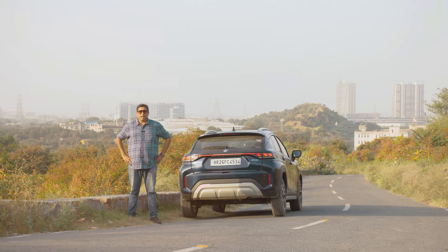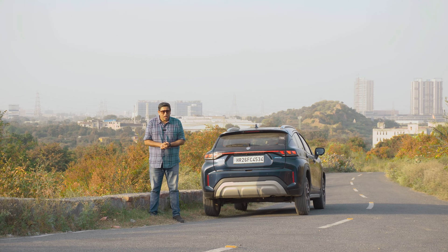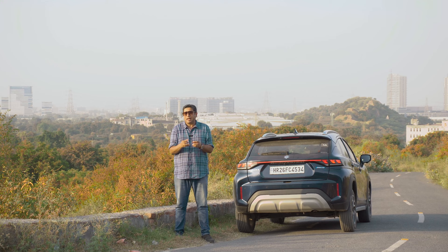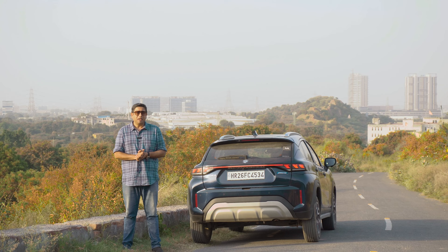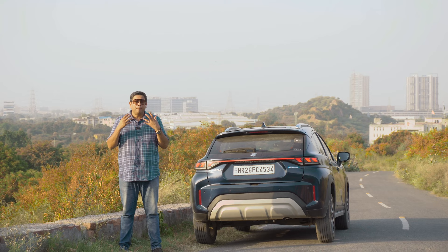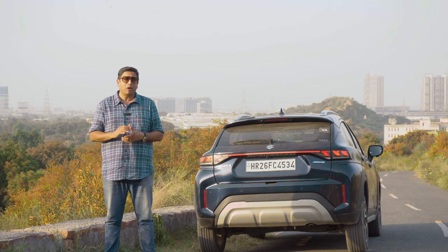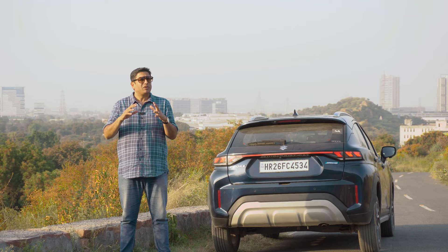Finally, my verdict on the Fronx Turbo Petrol 6-speed torque converter automatic. The issue is that this engine and gearbox combination is expensive and only available in the Zeta and Alpha versions. But looking at the product as a whole, it deserves a big thumbs up. As an all-rounder, it is sorted — it looks nice, has decent modern features, spacious interiors, a torquey turbo petrol, and it's quick for a Maruti. If you want to escape the urban mess and enjoy a weekend drive, you can absolutely do that in the Fronx.